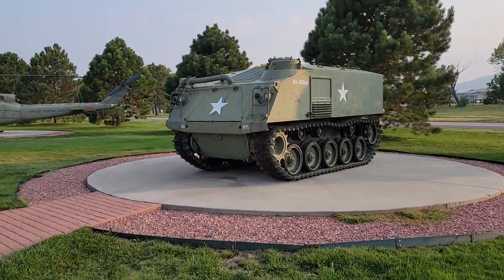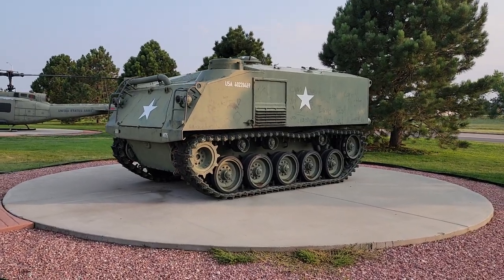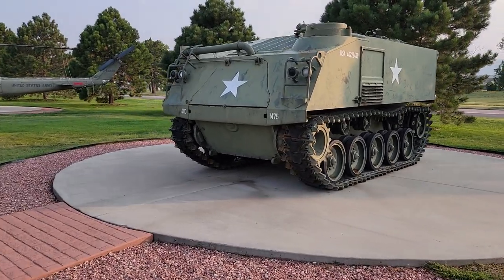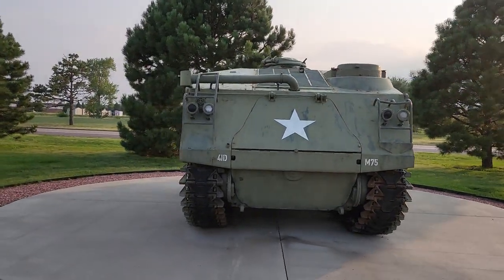And here's the M75 — this is the personnel carrier that predated the other one I showed you. Much higher silhouette made it a nice target. See how high that is off the ground — it's much taller than I am, about twice my height almost. The M75 armored personnel carrier, first fielded in 1952.